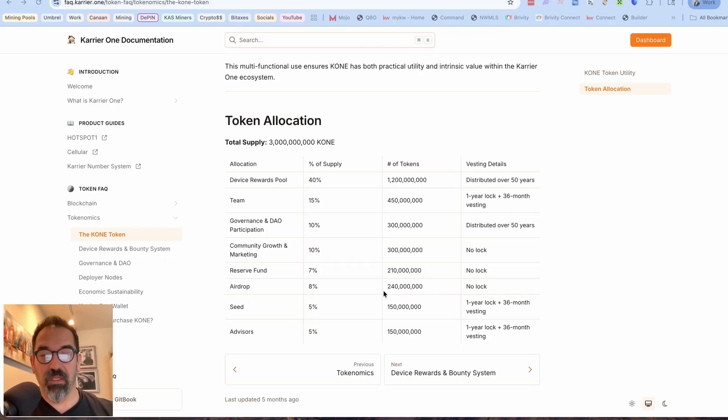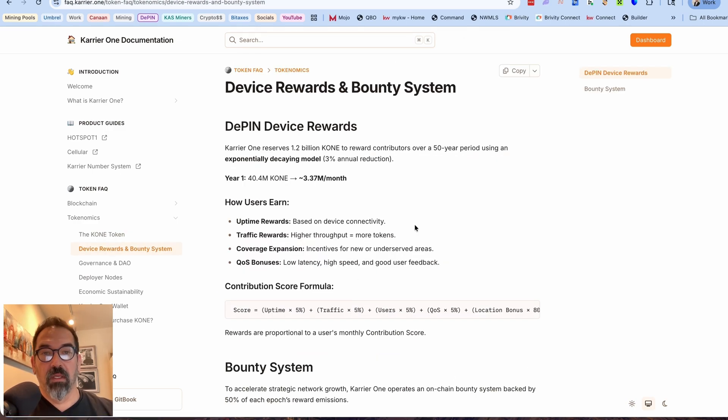The airdrop is right here: 8%, so it'll be 240 million tokens dropped with no lock. When that airdrop lands, you'll be able to cash it out or hang on to it. For device rewards, Carrier One reserves 1.2 billion CONE to reward contributors over a 50-year period using an exponentially decaying model. In year one, there will be 40.4 million CONE, which is around 3.37 million CONE per month.